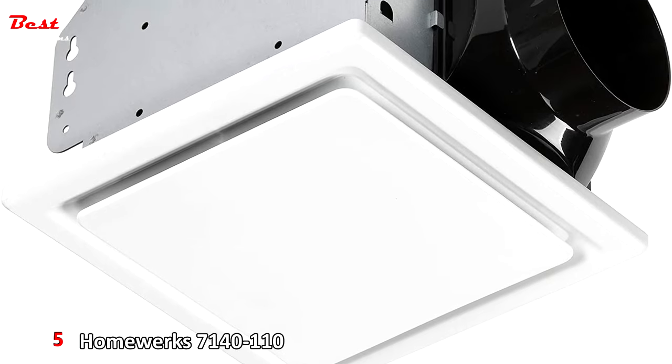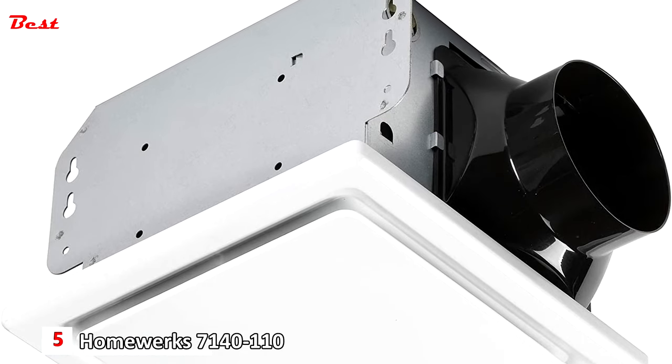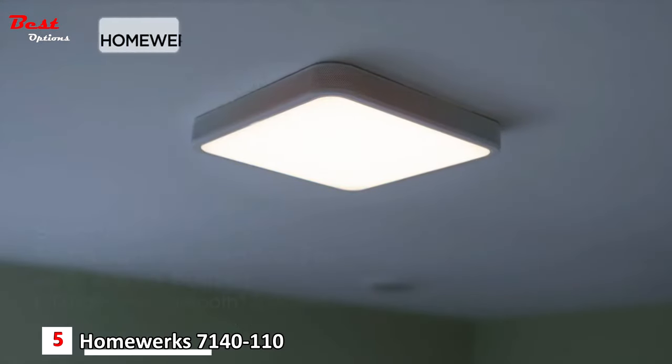The fifth product on our list is the HomeWorks 7140-110 Bathroom Exhaust Ventilation. It is available at a reasonable price of $80 on Amazon.com. Introducing the Smart Vent Bath Fan, a new way to make your life simpler from HomeWorks.